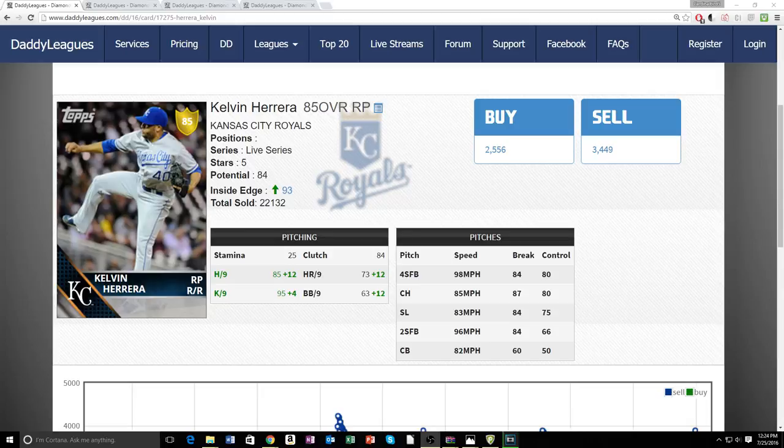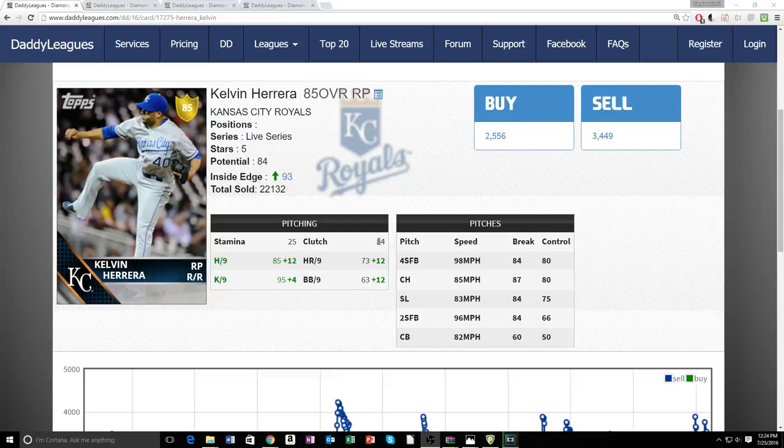Here we are on Diamond Dynasty looking at his attributes. This card does play up a lot on Inside Edge — today he's plus 12 in all categories and has maxed out K/9 at 97. His base attributes are hits per nine at 85 and K/9 at 95, which is still really good. He also has really good clutch, which helps minimize the PCI.